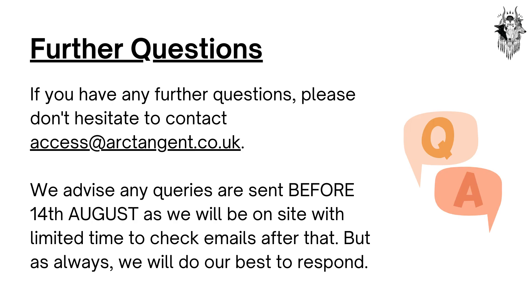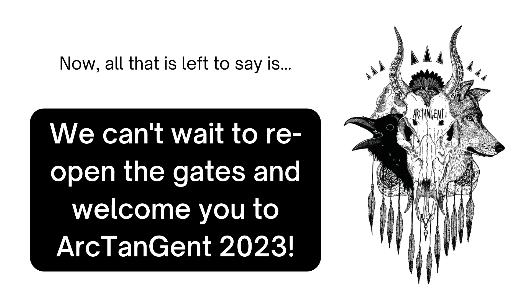If you have any further questions, please don't hesitate to contact access@arctangent.co.uk. We advise any queries are sent before the 14th of August, as we will be on site with limited time to check emails after that — but as always, we will do our best to respond. All that is left to say is we can't wait to reopen the gates and welcome you to Arctangent 2023.